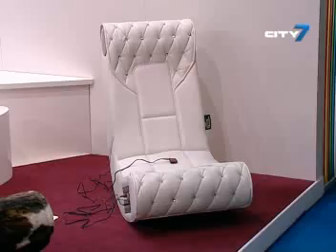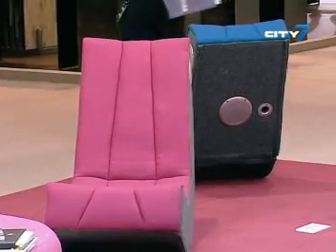Our furniture is integrated with audio systems, so you can transmit your music or TV signal to the chair by Bluetooth, by wire, from any MP3 player or smartphone. People are crazy for this — you can combine furniture with music and listen in perfect sound.